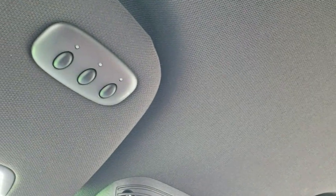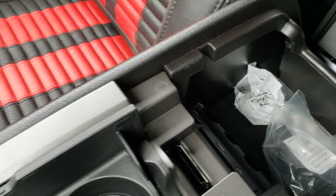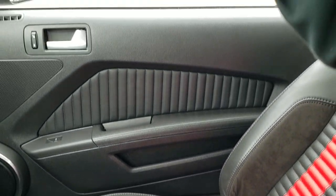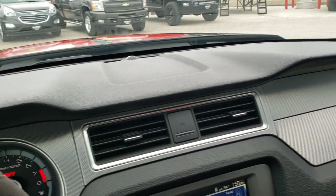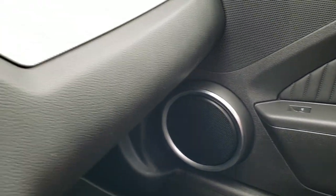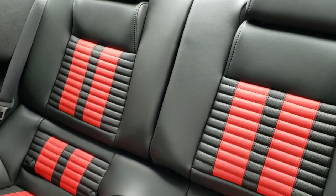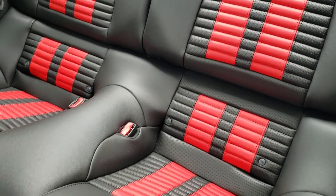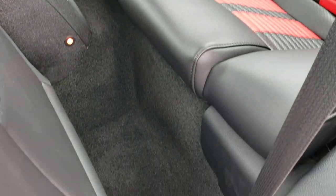It does have the HomeLink buttons up there for your garage door, security systems, and lighting systems, and map lights as well. In the center console, you get a USB and an AUX jack, some coin holders, and sunglass holder additions. The dash is in excellent shape, as you'd imagine. The back seats have no rips or tears, and it does have the LATCH child safety system — absolutely perfect. The carpeting is in nice shape as well.